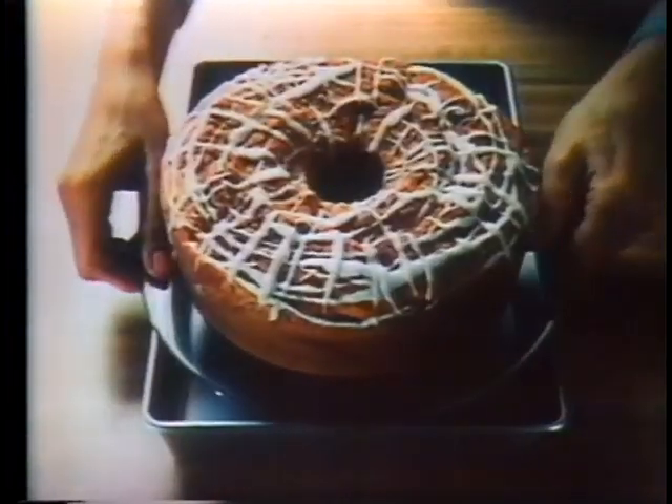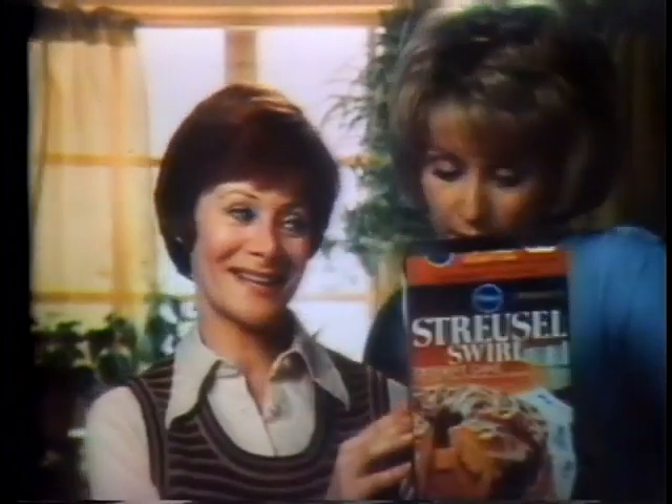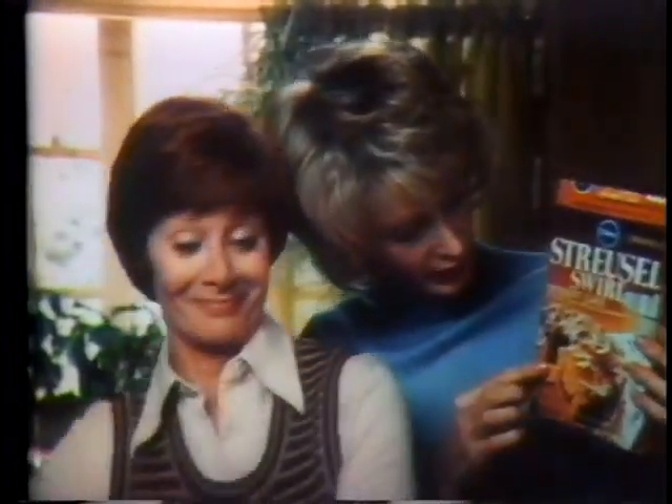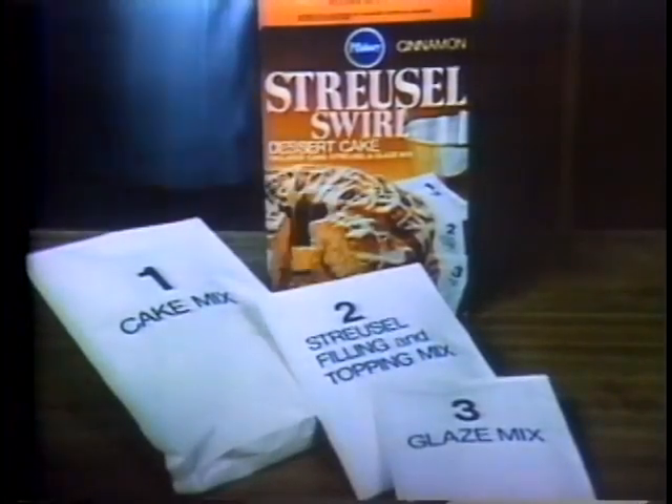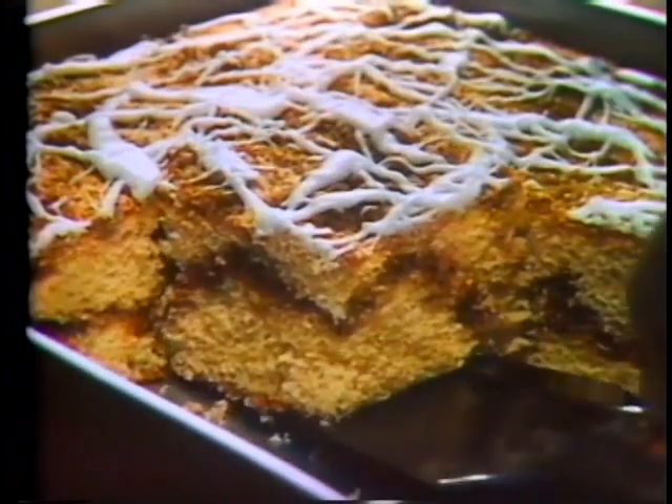How do you fit a round cake into a square pan? Can't be done. Yes, it can. But Streusel Swirl's a round cake. Oh, yeah? How did you do that? With these and a 13 by 9 pan. Same rich moist cake, same delicious filling, same crunchy topping and glaze all in one box.